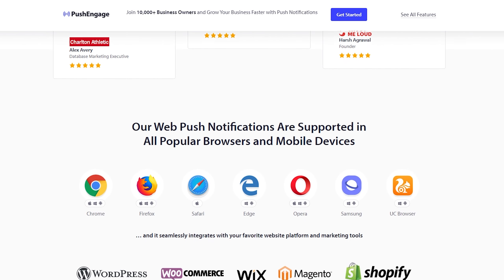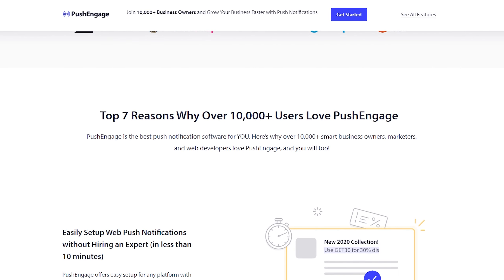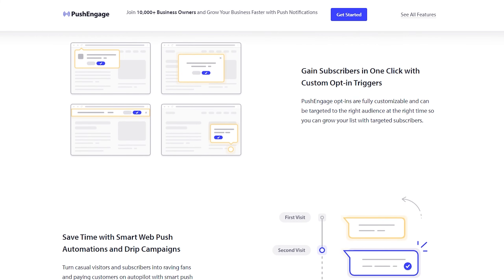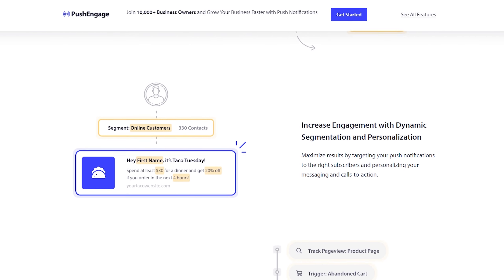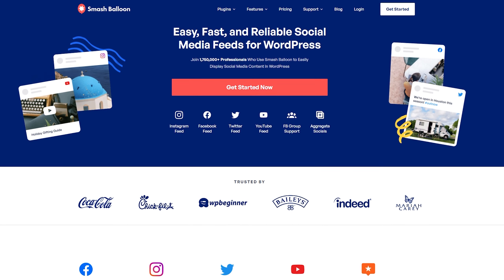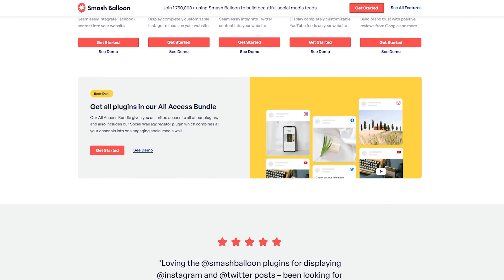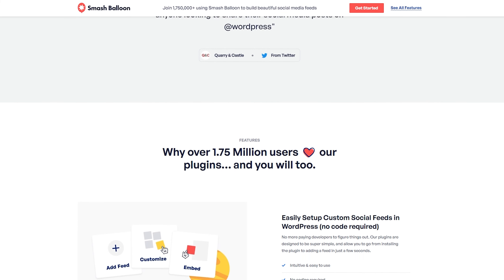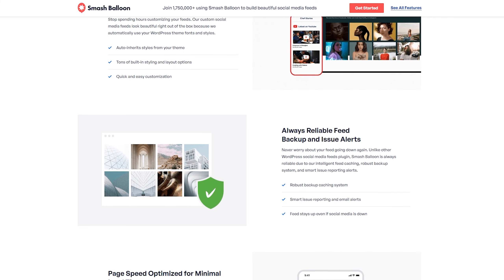Number five is PushEngage, and this is the best push notification plugin for WordPress. It also has a cloud-based push notification platform that you can use on other websites to create and display push notifications. Push notifications are clickable pop-up messages that appear on a user's browser, even when they're not actively browsing your website. With PushEngage, you can set them to trigger based on specific user behavior or events, such as when a user abandons their cart or when a product is back in stock. These notifications can create a sense of urgency among subscribers and encourage them to take action and make a purchase. It's free up to 500 subscribers and from $9 per month for paid plans.